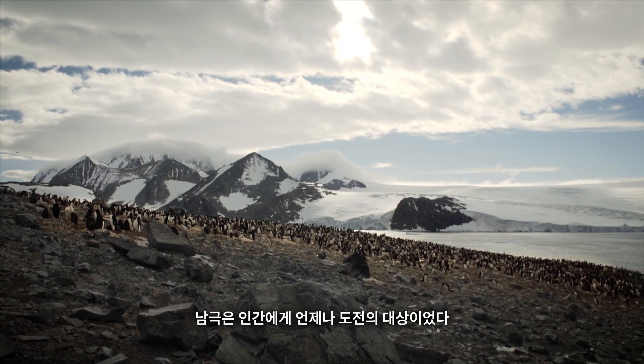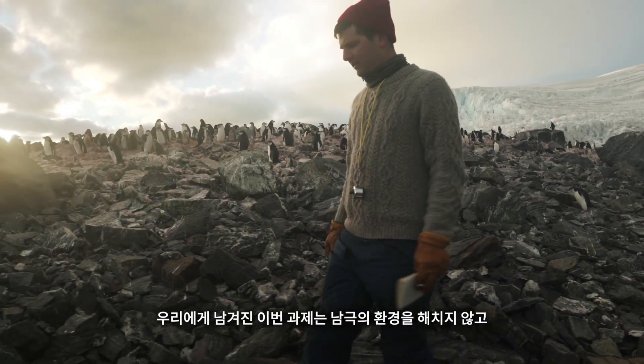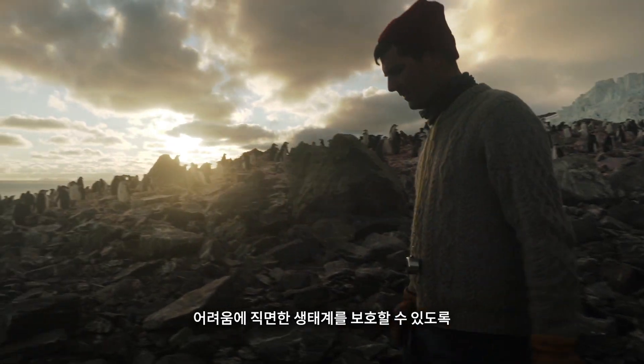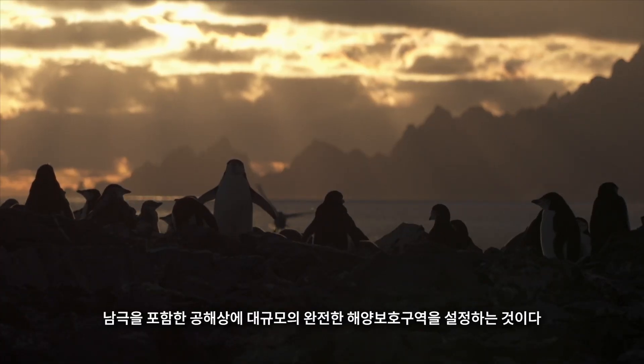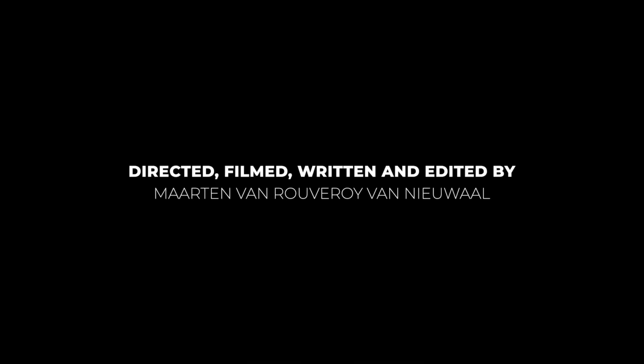Antarctica has always been a continent that has challenged us. Now its challenge is for us to leave it unharmed and establish large-scale protection for those living on the edge.